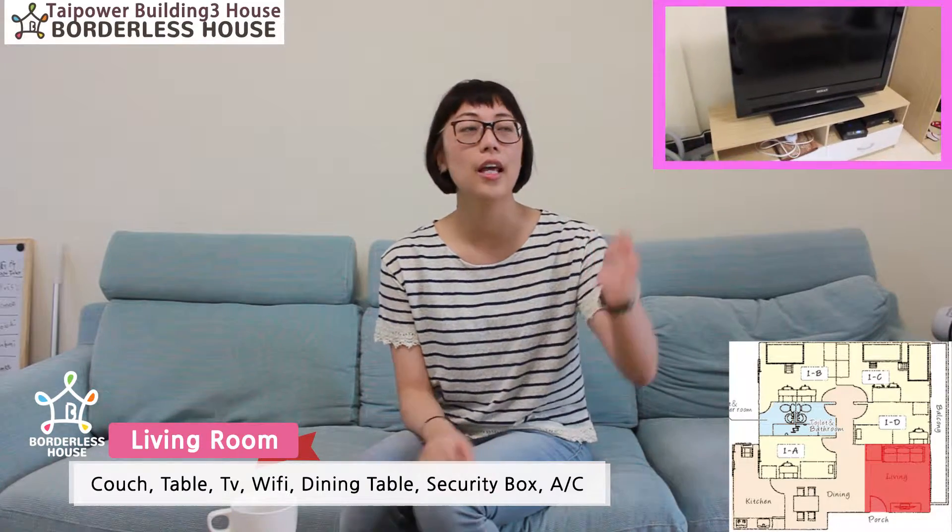This is our Taipei Building greenhouse. After you enter this house, you can see this living room. We offer you a television, air conditioner, wifi, table and sofa — where you can get a good relax here.